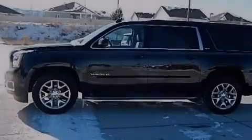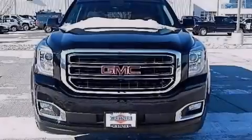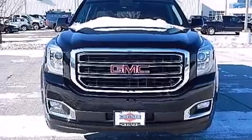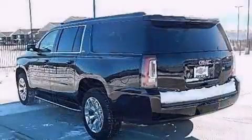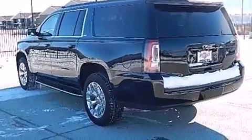Its top features and packages include keyless ignition, a heated steering wheel, heated seats, the IntelliLink infotainment system, nine strategically placed speakers, and traction control and stability control systems.